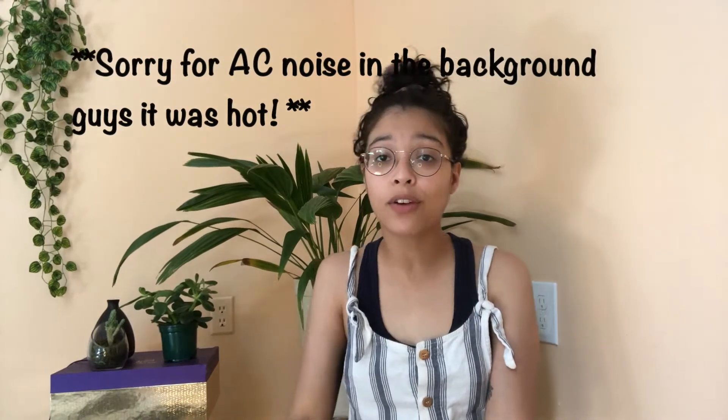Hey guys, what's up and welcome back to my channel! If you're new here, my name is Jen — please click that subscribe button, I would really appreciate it. So today's video is going to be all about this product I had never heard of before, but my friend actually gifted it to me for my birthday. When I saw it I was beyond excited to try it, because who isn't excited to try some new free products?